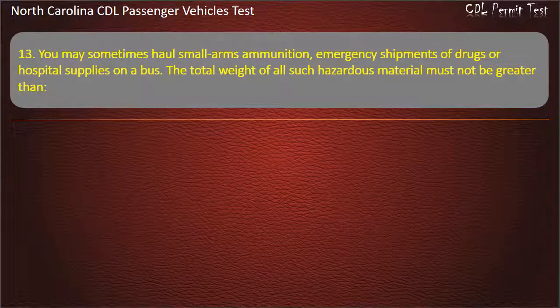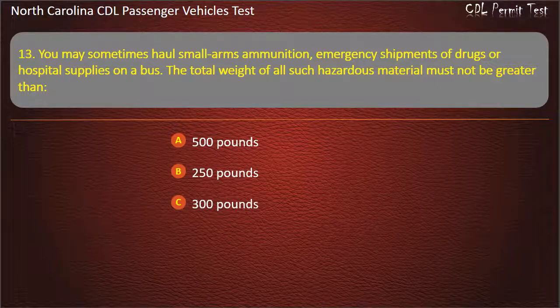Question 13: You may sometimes haul small arms ammunition, emergency shipments of drugs, or hospital supplies on a bus. The total weight of all such hazardous material must not be greater than 500 pounds, 250 pounds, 300 pounds, or 100 pounds. Answer: 500 pounds.